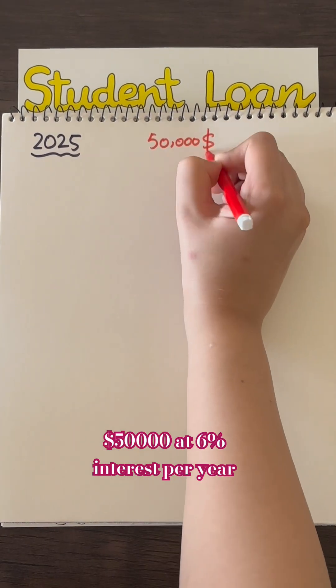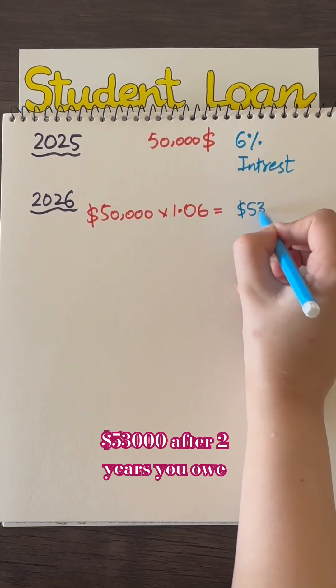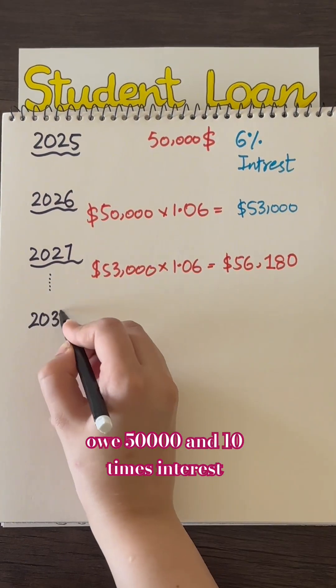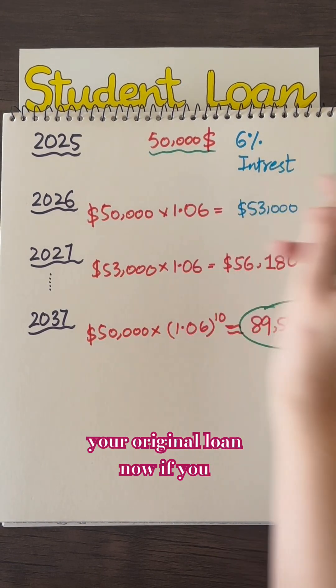Let's say you borrow $50,000 at 6% interest per year. After one year, you owe $53,000. After two years, you owe $56,180. And after 10 years, you owe $50,000 plus ten times the interest, which becomes $89,542 — that's almost double your original loan.